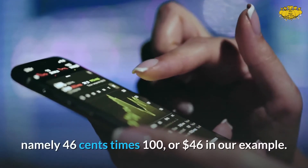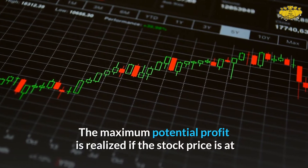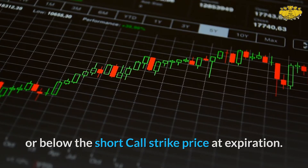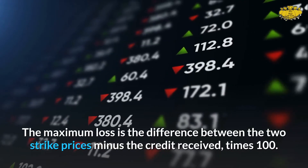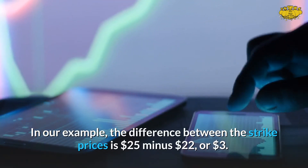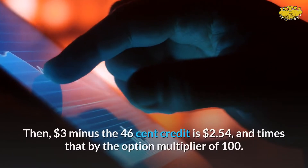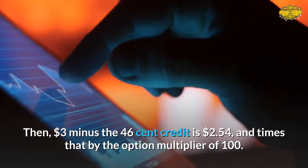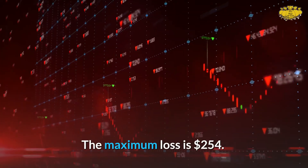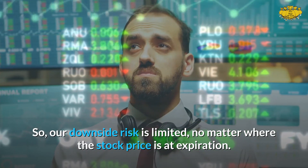The maximum profit is the net credit received — 46 cents times 100, or $46 — realized if the stock price is at or below the short call strike at expiration. The maximum loss is the difference between the two strike prices minus the credit received, times 100. In our example: $25 minus $22 equals $3, minus the 46-cent credit equals $2.54, times 100 gives a maximum loss of $254.